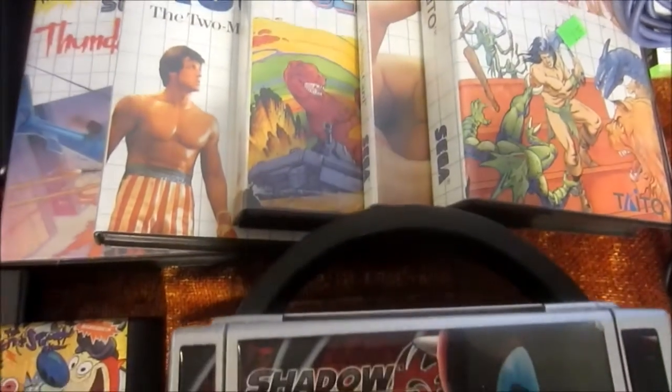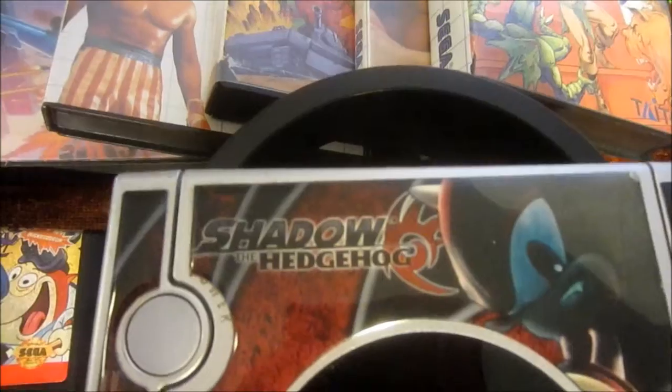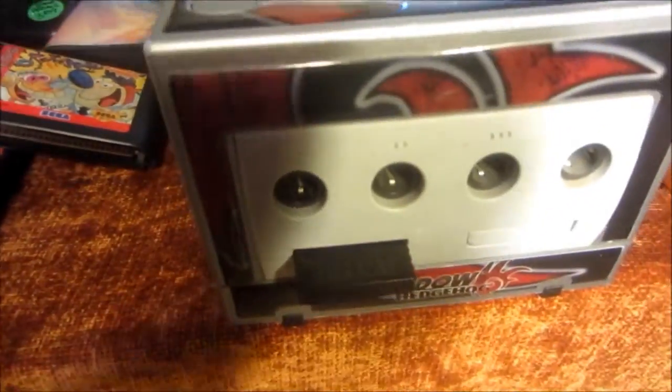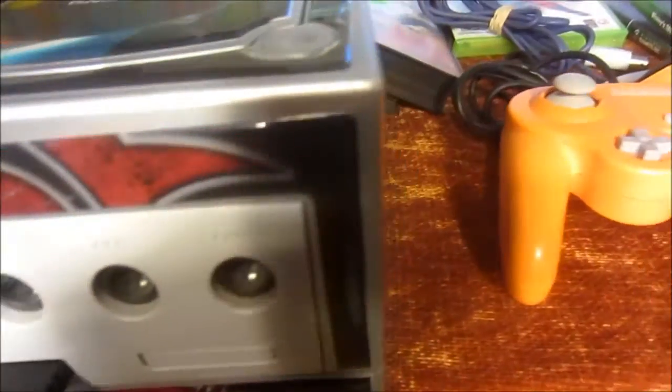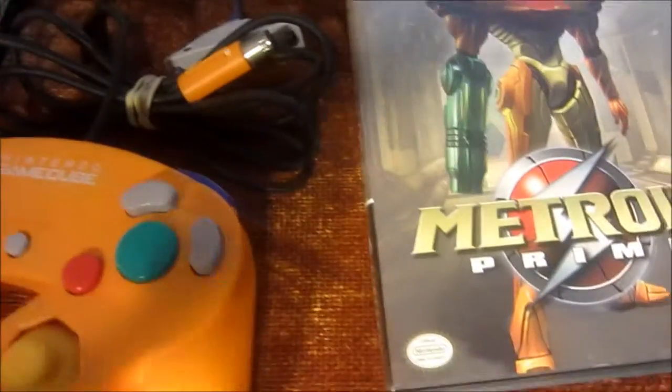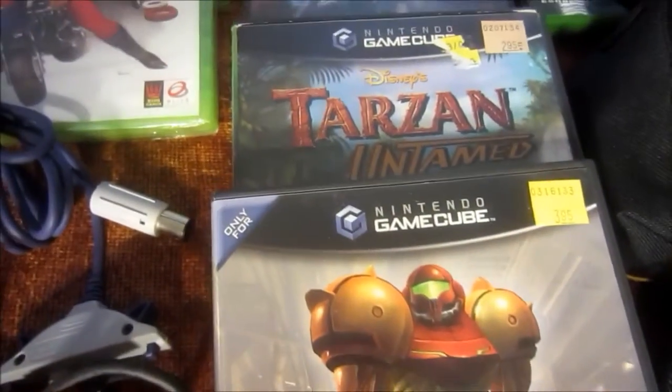Check out this GameCube I got — this is the Shadow the Hedgehog modification put on this. Got a ginger controller and that is official GameCube. Here are some of the games I got this last month for the system.